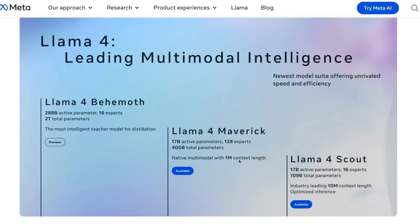Maverick has a relatively smaller context window of 1 million tokens, which is still probably the longest context window in Western open-weight models. And the last one, Llama 4 Behemoth, supposed to be bigger than 2 trillion parameters with almost 300 billion active parameters — actually much larger in terms of active parameters with 16 experts.